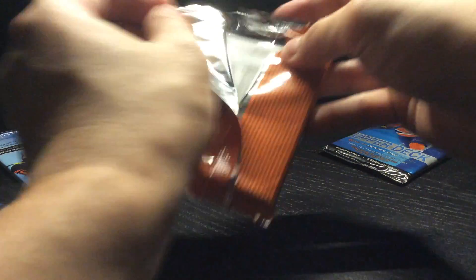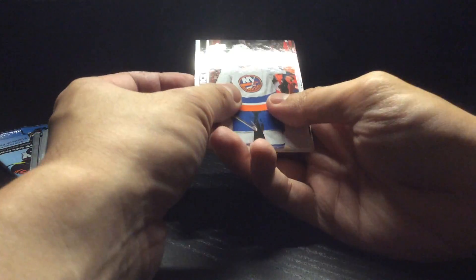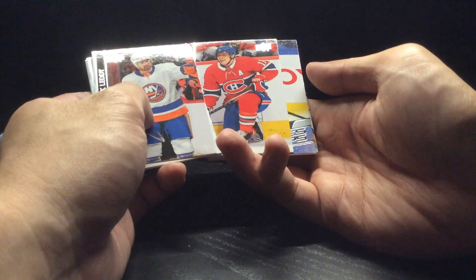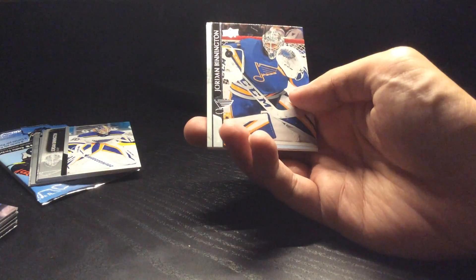Next up is this one hobby pack of 2021 Series 1. I got the hobby pack for last year just because of a better chance of a hobby experience exclusive in 2020-21. We got another Brendan Gallagher, looks like we got a Young Guns of defenseman Oli Ulavi — I think I already have that one, but that's totally okay — and just a bunch of other base.